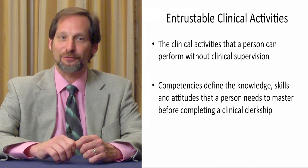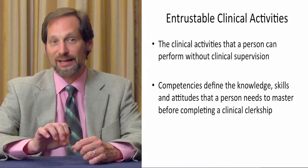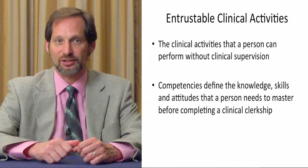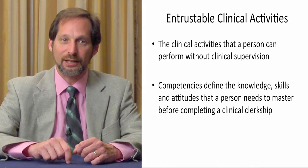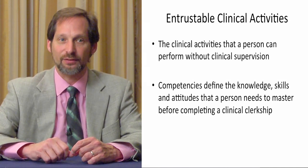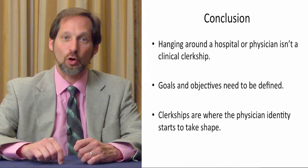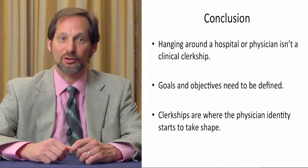So we help the student by defining the knowledge, skills, and attitudes that they need to master for that specialty, for that clinical clerkship — whether it be a general, medical, or surgical clinical science. Each clinical clerkship needs those things spelled out and clear so that a student can understand what's required of them to be successful. In conclusion, hanging around a hospital isn't a clinical clerkship. A clinical clerkship is an activity with specific goals and objectives, and knowledge, skills, and attitudes that should be obtained before the clinical clerkship is done.